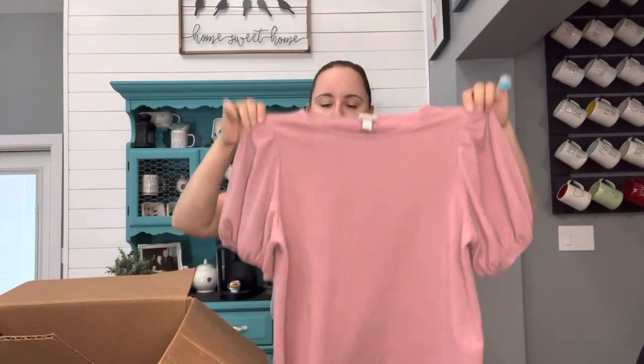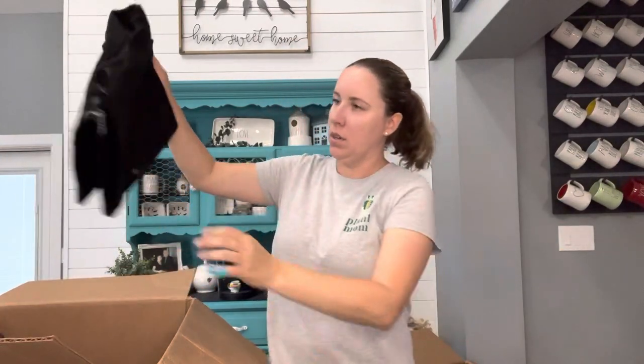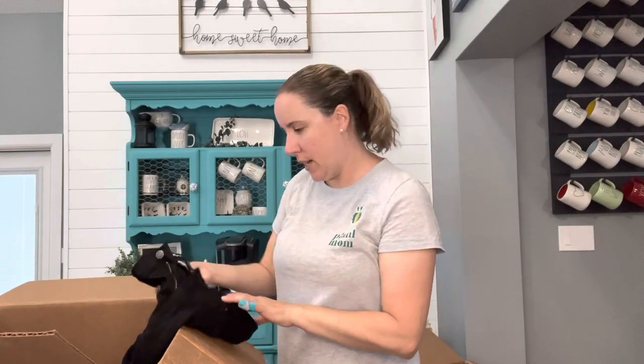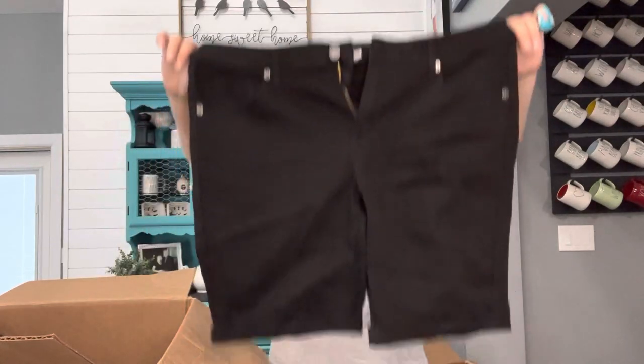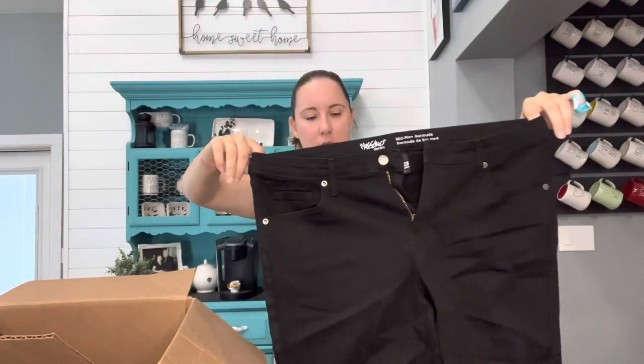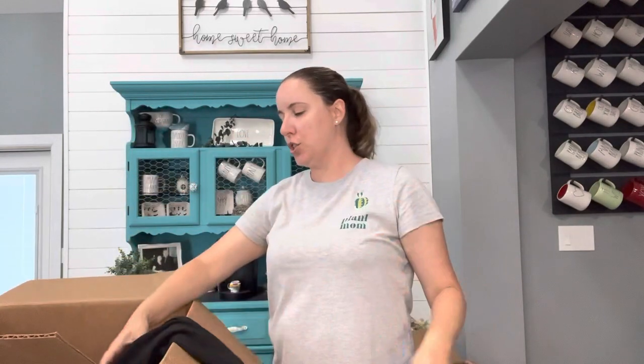A New Day, size small — really cute, I feel like I've sold this same shirt new with tags. Massimo, size 14 Bermuda mid-rise shorts — probably see if a family member wants those. I think that's her size.